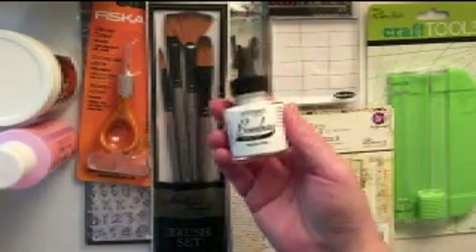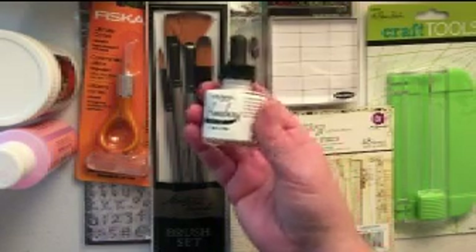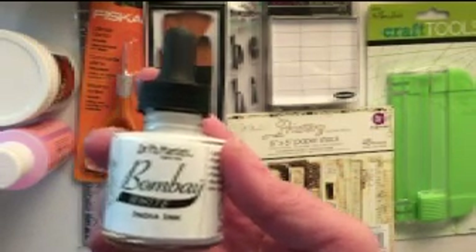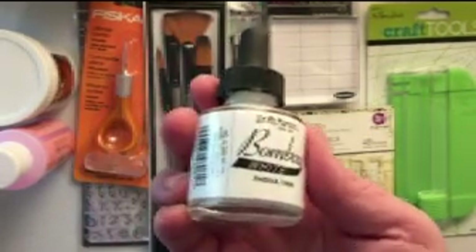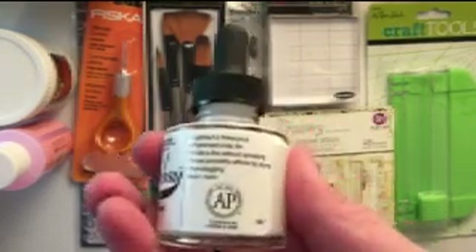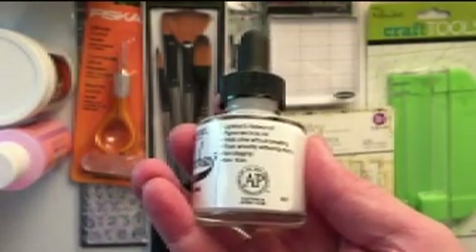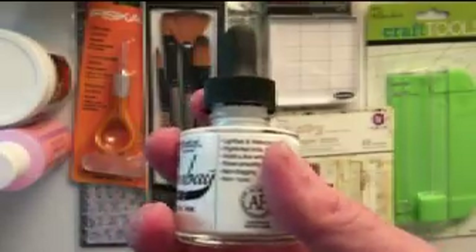The last thing I purchased was some Bombay India ink in white. I've already played with it a little bit. I'm not a complete stranger to India ink, but I haven't purchased it loose like this before — usually it comes in a marker or pen. This is the first time I've actually bought the ink itself, and so far I am in love with it. You're definitely going to see it in my next video.